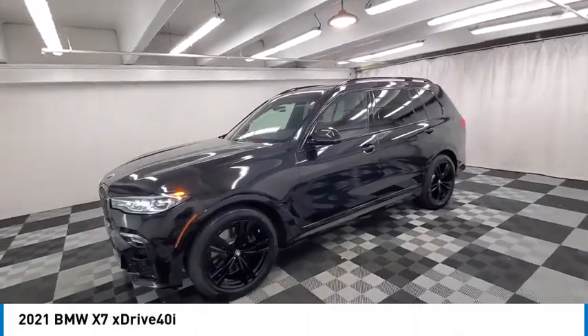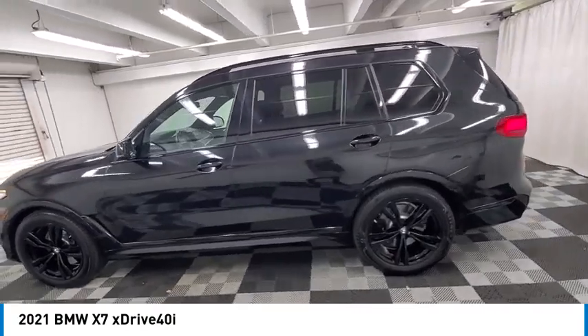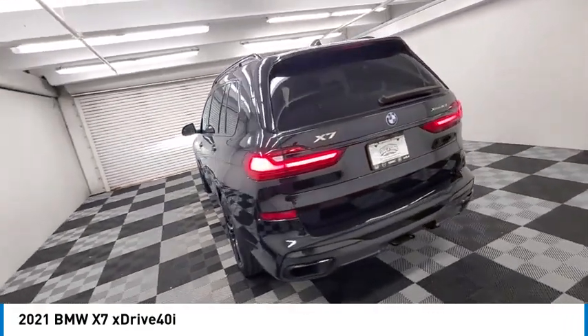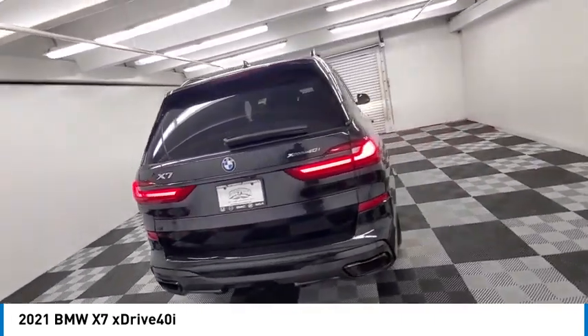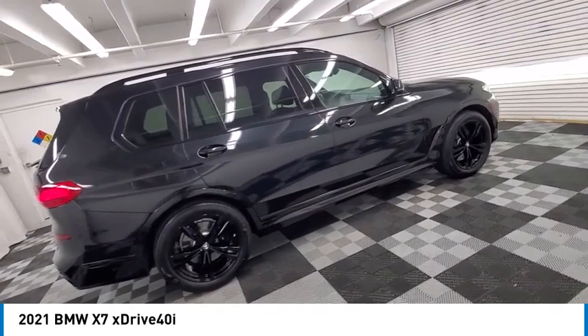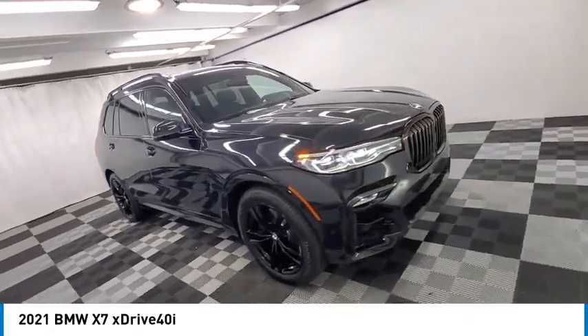Stop by and take a look at the 2021 X7. The BMW X7 is sure to excite those looking for a full-size BMW SUV. Third-row seating, coupled with the latest technology and upscale interior features, make this a must-see for anyone looking for a luxury SUV vehicle.